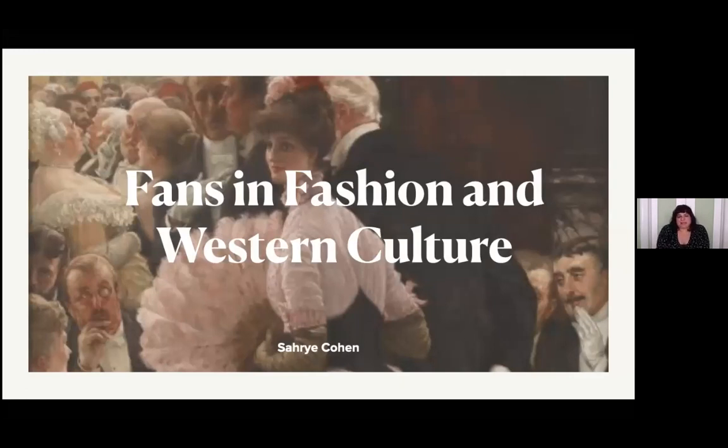The topic of this is fans in fashion and Western culture. I was really trying to avoid doing a timeline, both for fashion and for fans. But that is one of the best ways to understand how fashion changes over time and what kind of improvements we're seeing in shopping and manufacturing. So I did default to that approach, except for some specialized topics.